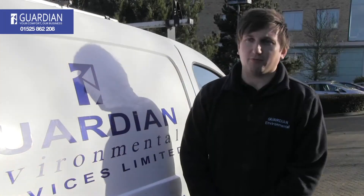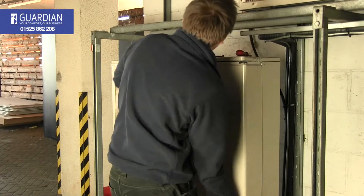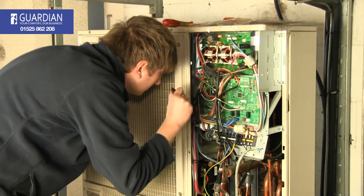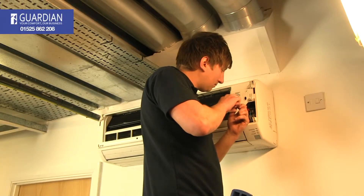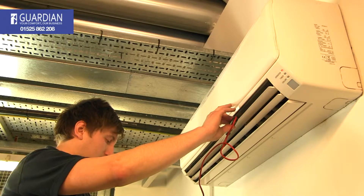Today was just the general maintenance. We carried out a service on a split air conditioning unit. There's various other types of air conditioning from VRV to VRF, and then you have chillers and air handling units which also go throughout the building. We have sites from where a site will have one split unit and it also goes up to buildings with hundreds of units.